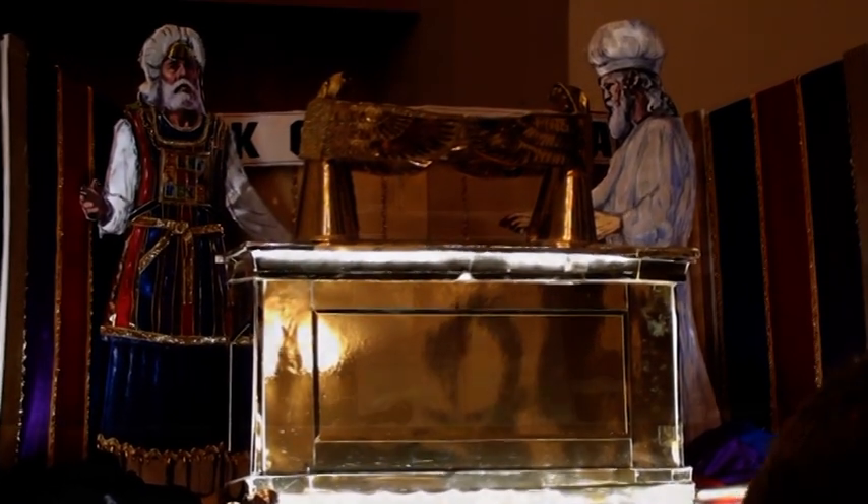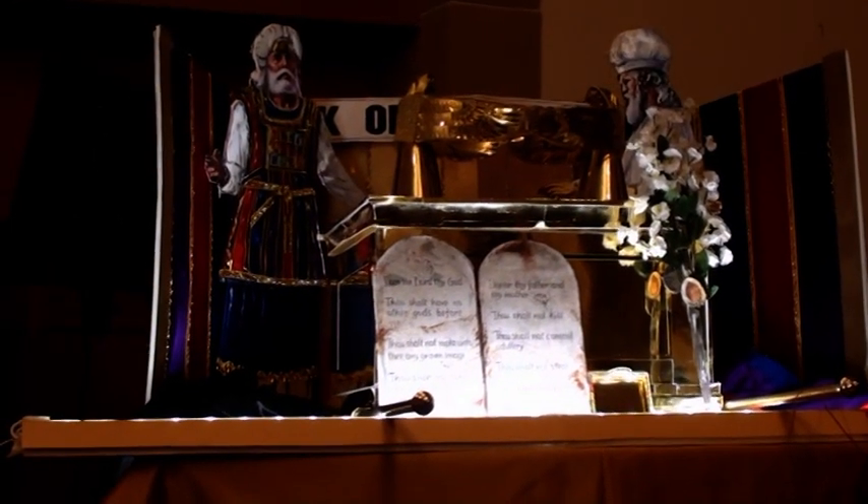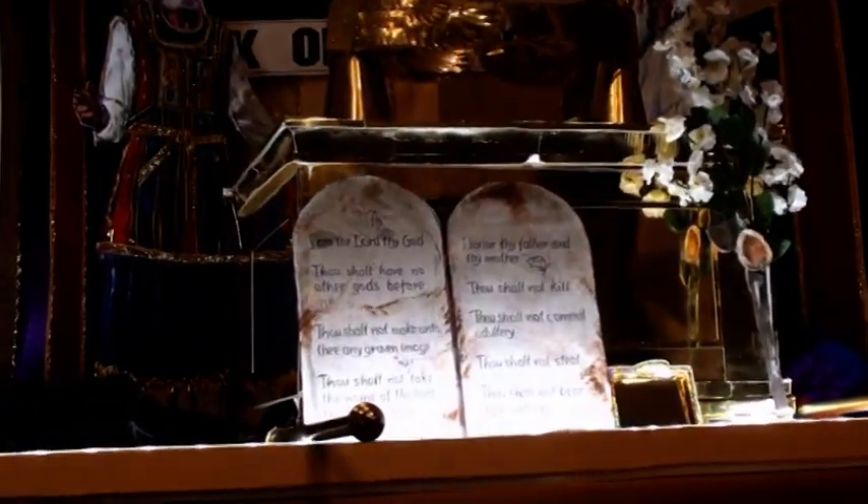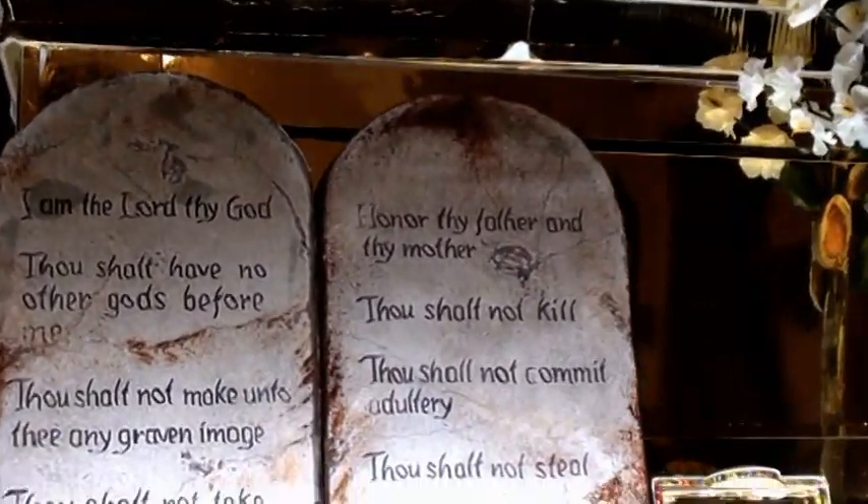Inside the Ark were the two tablets of stone with the Ten Commandments, a pot of manna, and Aaron's rod that budded.